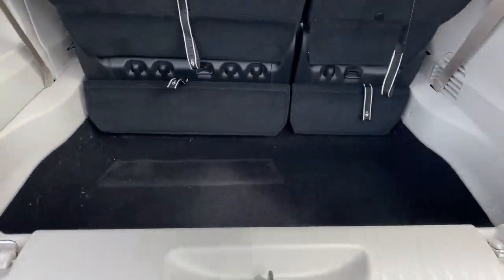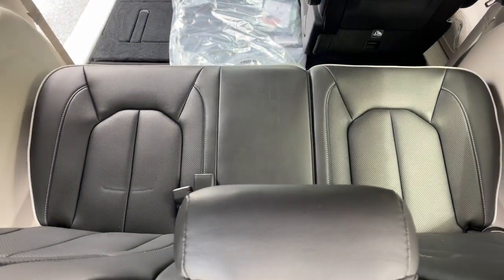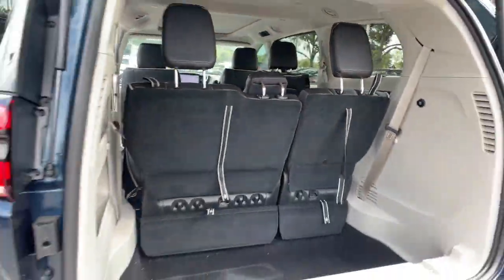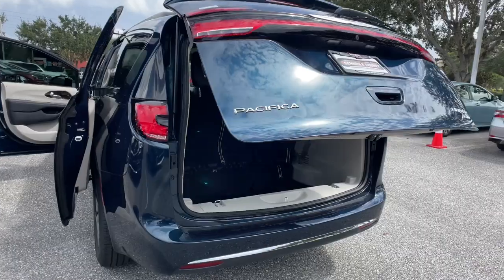Heated steering wheel, pre-collision system, panoramic roof, lane departure warning, navigation system, hands-free liftgate, all-wheel drive, keyless entry, sun/moonroof, power liftgate.